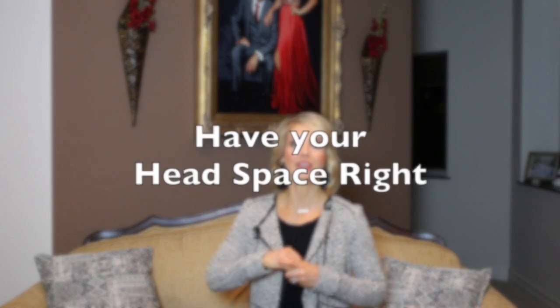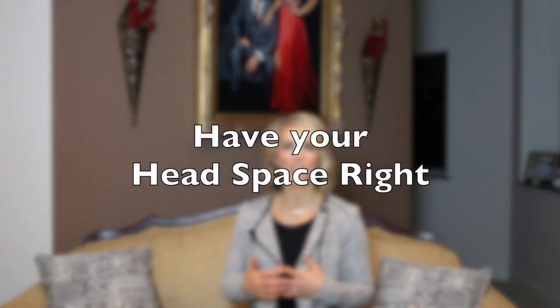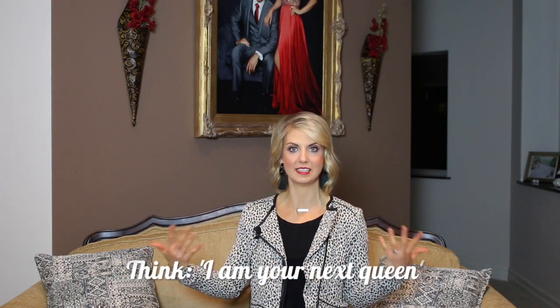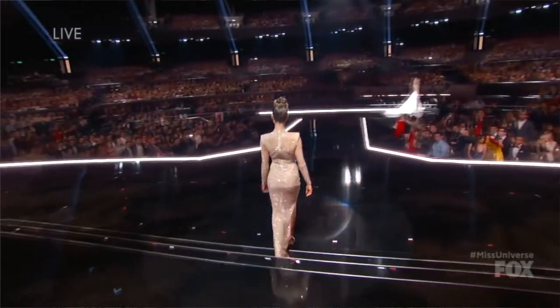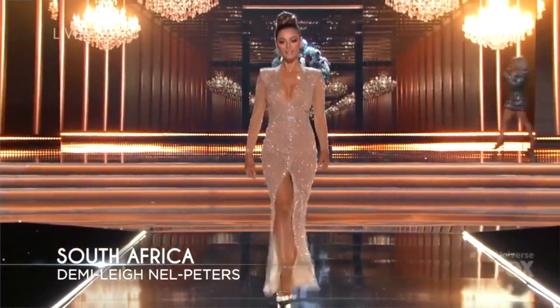Tip number one: have your headspace right. The instant you walk onto that stage for your evening gown competition, you should be thinking to yourself, 'I am your next queen, I am the next Miss fill-in-the-blank.' As soon as you step onto that stage thinking that, it will show to the judges — they won't necessarily realize it, but they will think to themselves, 'Something about that contestant really screams the next Miss such-and-such.' Think about what you want to be perceived as and really start practicing it well in advance.